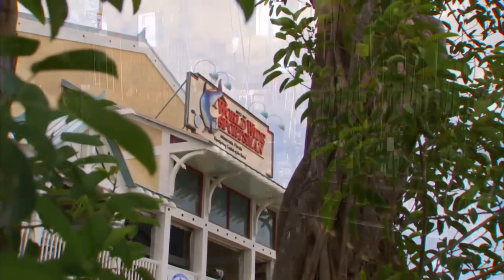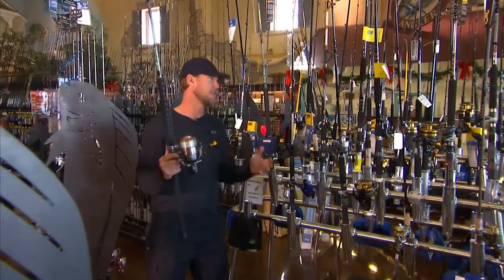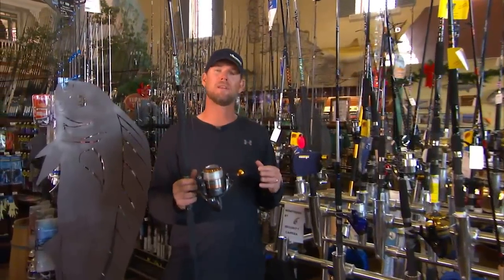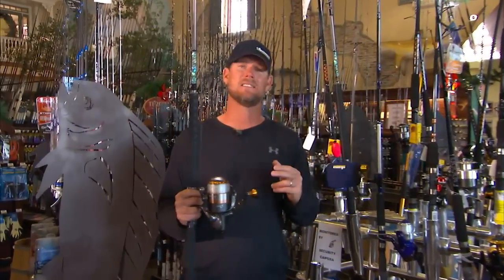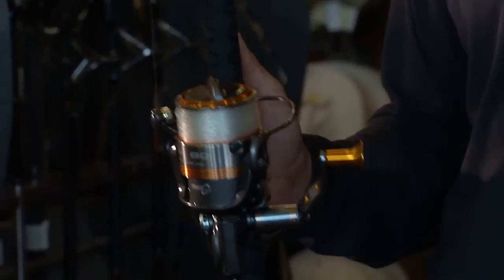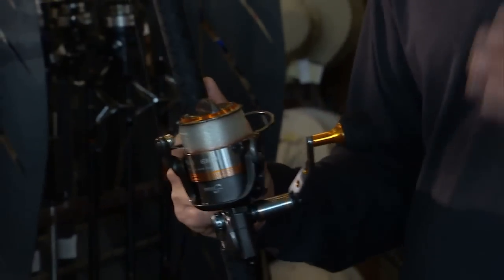90% of the fishing I do down here in the Keys, and most every other angler, as you can see, is spinning rod and reel. Spinning rods and reels are so great because not only can you cast these things a long way, you can actually drop them to the bottom, work an artificial lure, work a jig. You can accomplish anything from a small yellowtail to a baitfish to a giant tuna, sailfish, whatever you need.